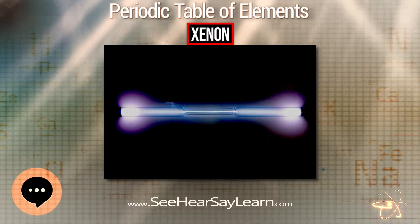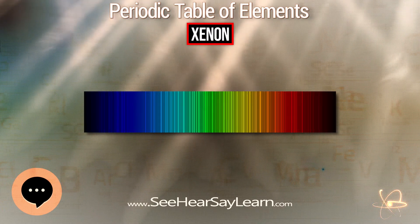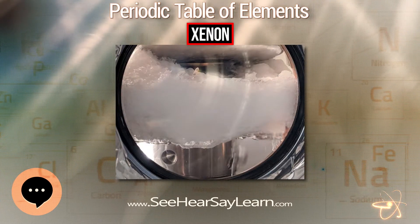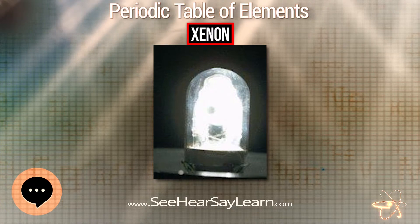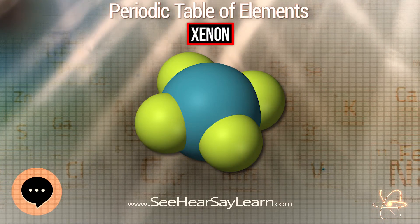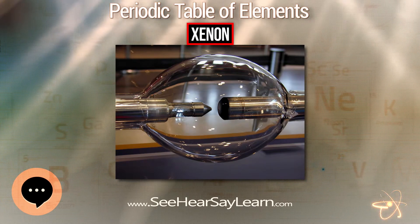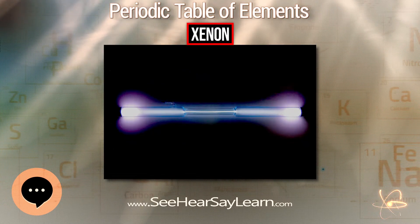In nuclear energy studies, xenon is used in bubble chambers, probes, and in other areas where a high molecular weight and inert chemistry is desirable. A byproduct of nuclear weapon testing is the release of radioactive xenon-133 and xenon-135; these isotopes are monitored to ensure compliance with nuclear test ban treaties and to confirm nuclear tests by states such as North Korea. Liquid xenon is used in calorimeters to measure gamma rays and as a detector of hypothetical weakly interacting massive particles, or WIMPs. When a WIMP collides with a xenon nucleus, theory predicts it will impart enough energy to cause ionization and scintillation. Liquid xenon is useful for these experiments because its density makes dark matter interaction more likely and it permits a quiet detector through self-shielding.